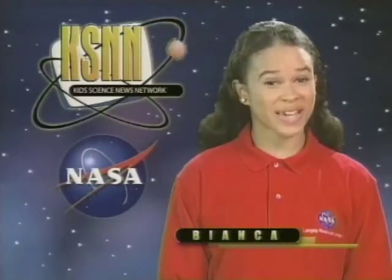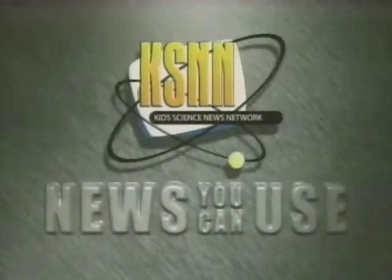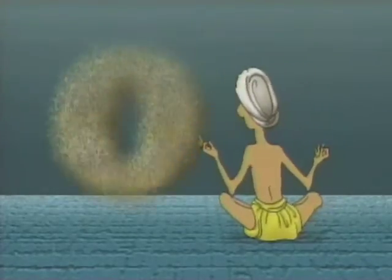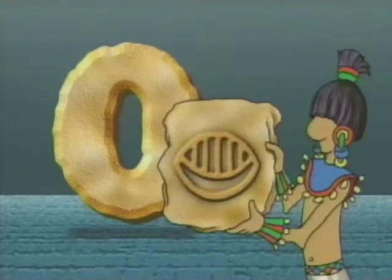Hi, I'm Bianca with more KSNN math news you can use. Where did zero come from? Let's find out. An Indian mathematician first used this concept to create the idea of zero around 600 A.D. The Mayans also made use of the zero. What's so special about zero?